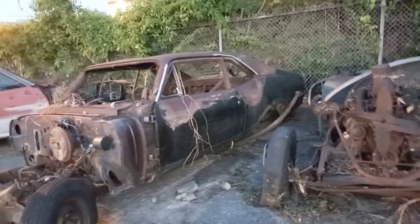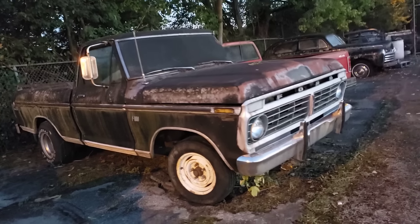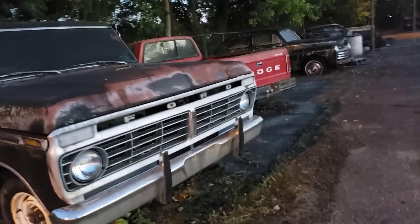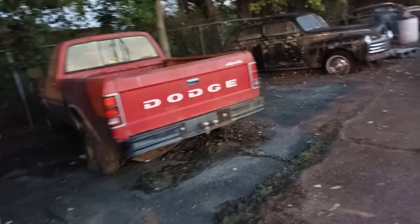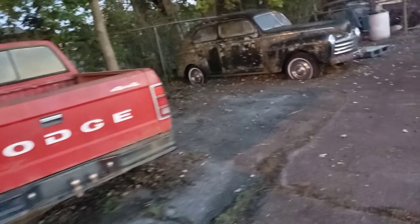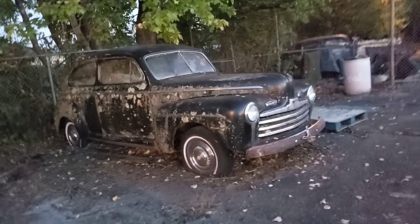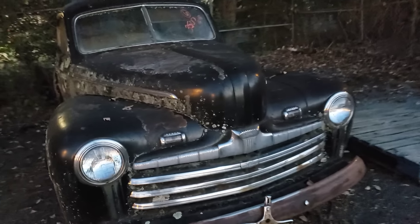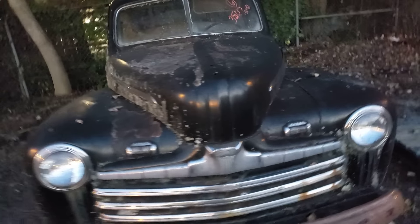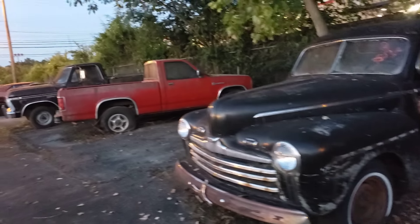That's a Nova. Nice truck — love a truck. Dodge. It's faced in, so that usually means it belongs to somebody. Another one of those. I'm going to say it's a Plymouth — no, it says Ford on the grille: Ford Deluxe. $3,500, nice.